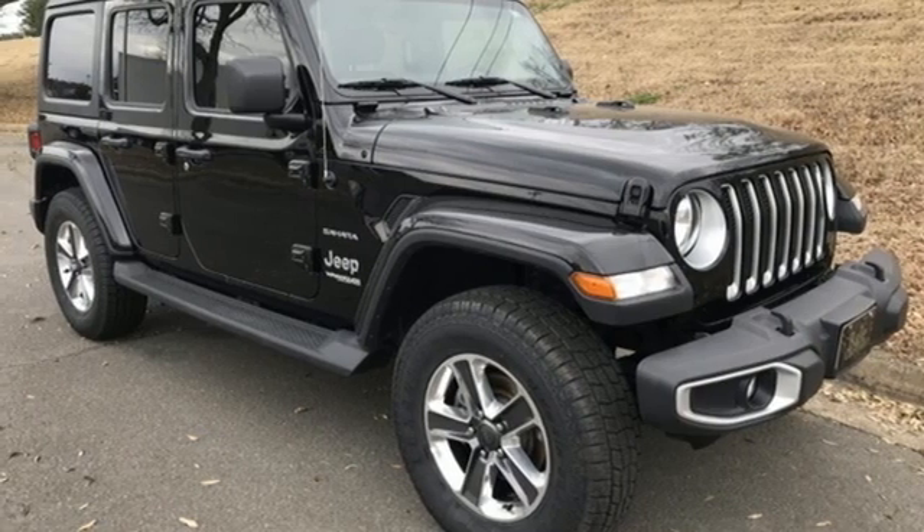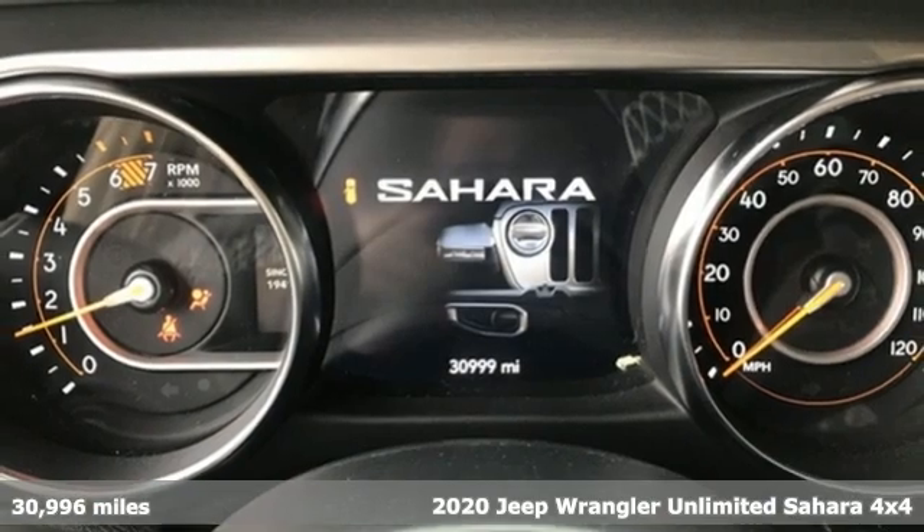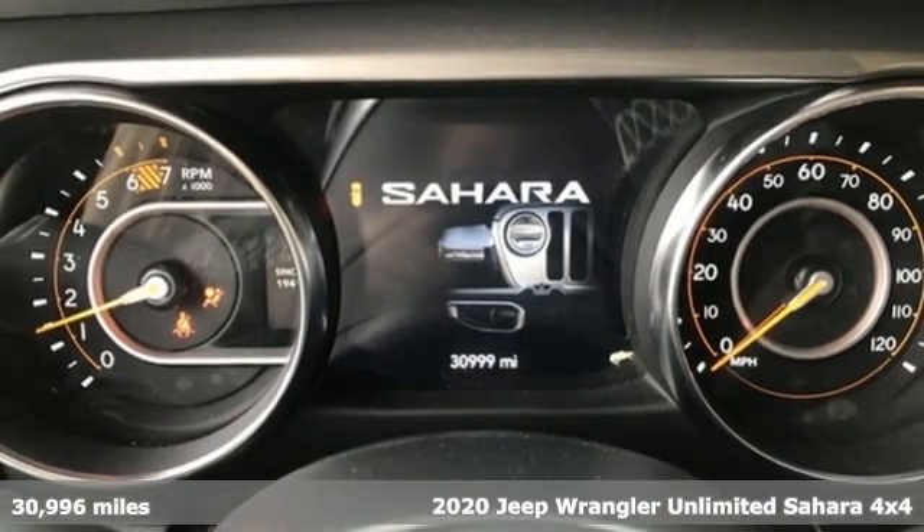It's a 2020 Jeep Wrangler Unlimited. Experience the Jeep life. It's well-equipped with the features you need.